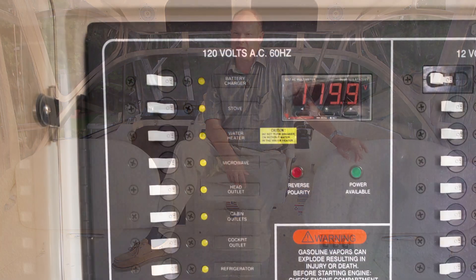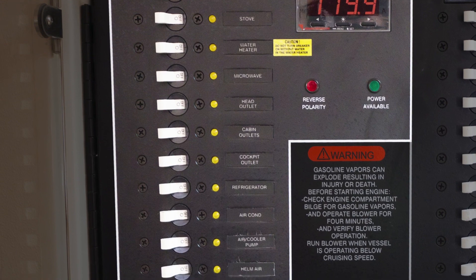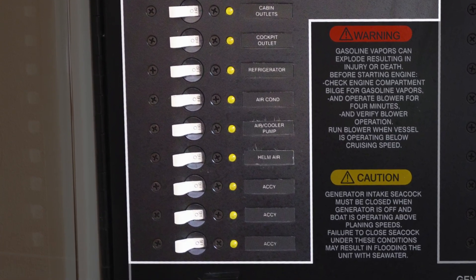The 330's electrical system is divided into two sides on the electrical panel in the cabin: AC and DC. On the left is 120 volts AC, just like in your home, supplying loads including the air conditioning, water heater, galley appliances, receptacles, and the battery charger.